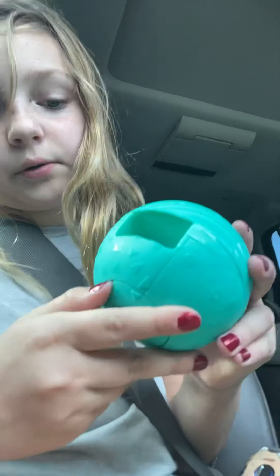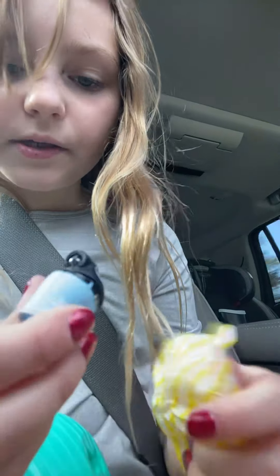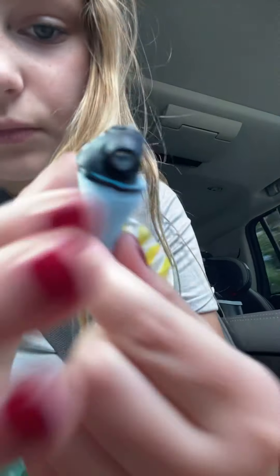Okay, so now we're done with the wrapping and I can start opening it. Let's see what the outfit looks like — it has like a little camera on it. It'll be like the camera guy!